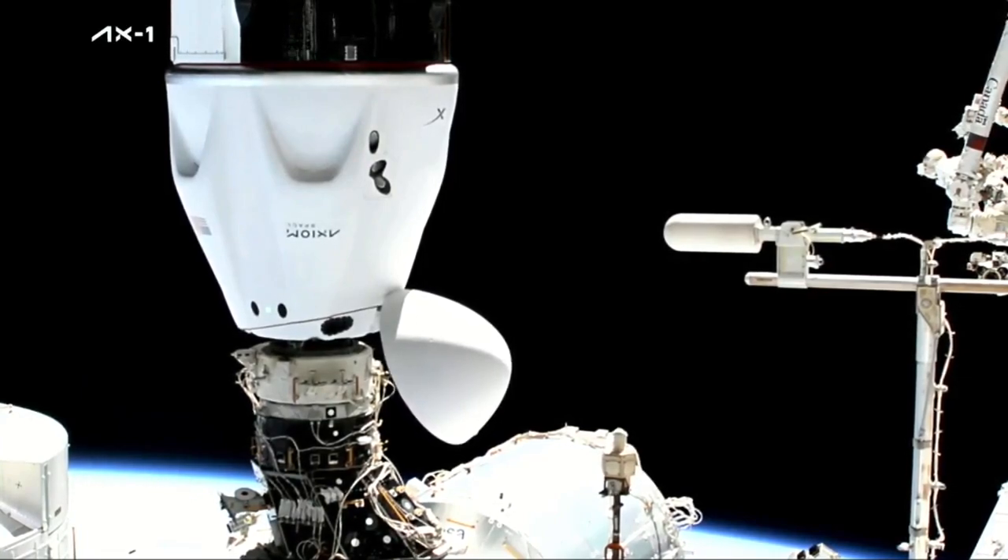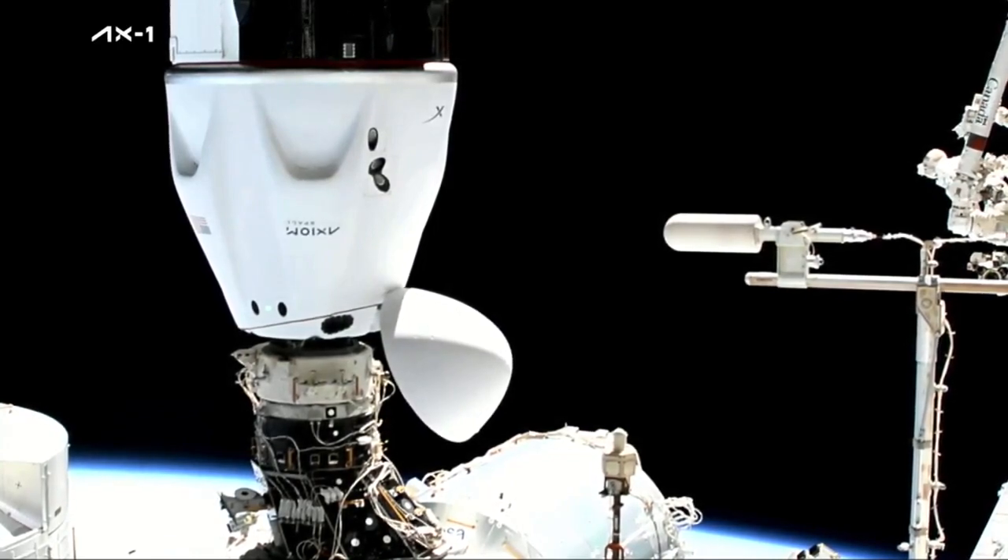SpaceX on the big loop: contact and soft capture complete. Attenuation in progress. With that contact and capture coming at 7:29 AM Central Time, 5:29 AM Eastern, that's 12:29 UTC, while the station and Dragon flew 258 statute miles over the central Atlantic Ocean.